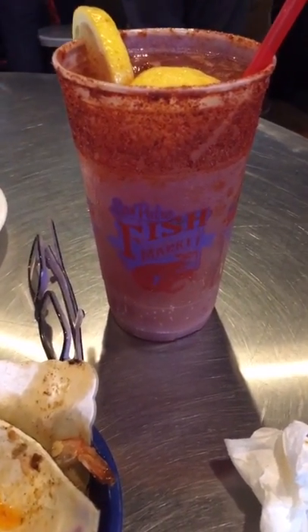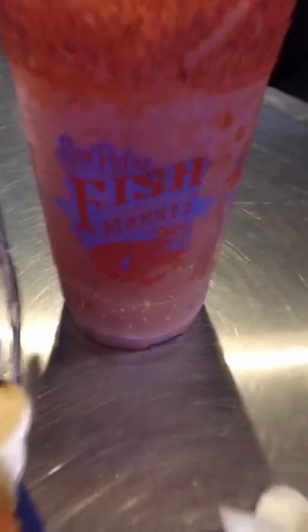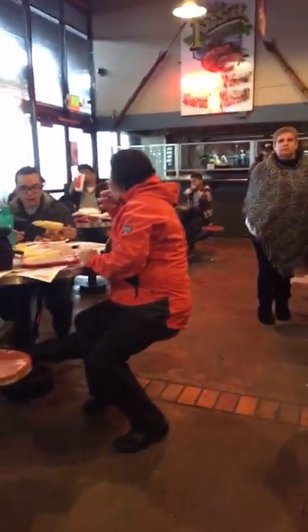That's an enchilada at the San Pedro Fish Market. This place is packed. I think a mariachi band is going to be starting. But you've got to see this weather.